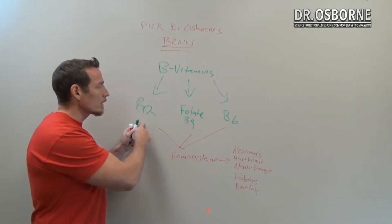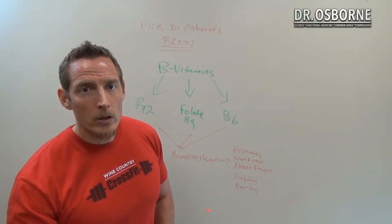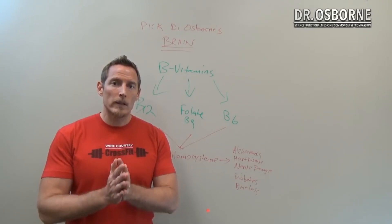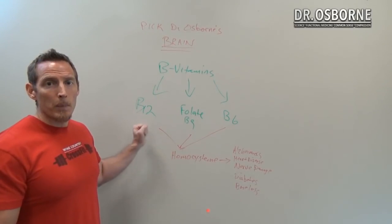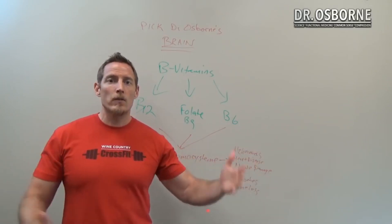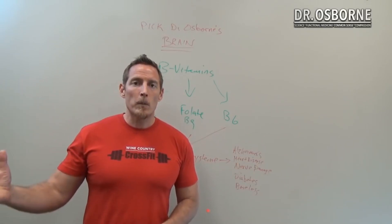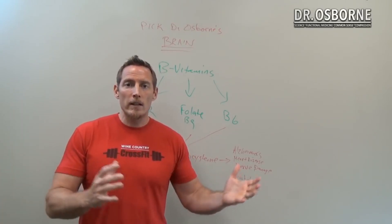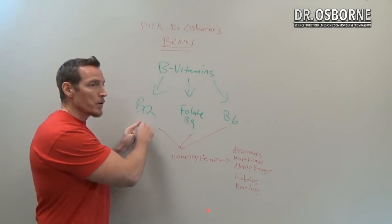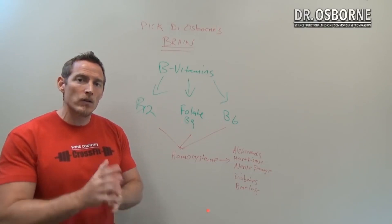Vitamin B12 comes from animal foods, so vegetarians often have an increased risk for B12 deficiency. If you're following a vegan or vegetarian diet, it's very important to ask your doctor periodically to check your B12 levels. Some people are better suited for veganism and some for meat-based diets, partly due to genetic differences.